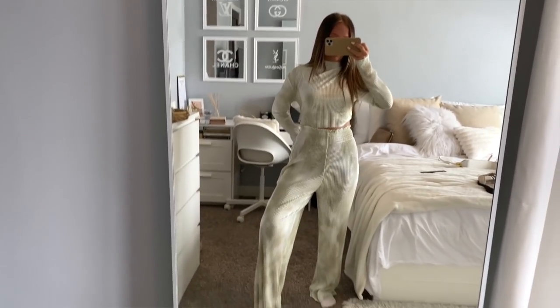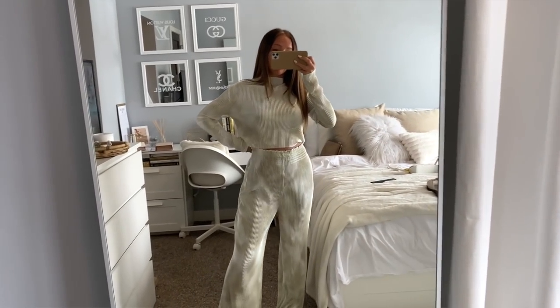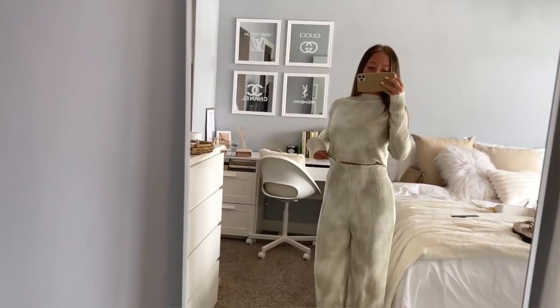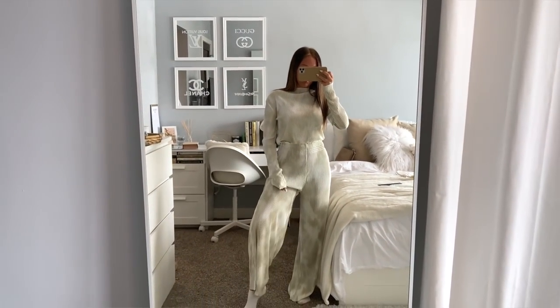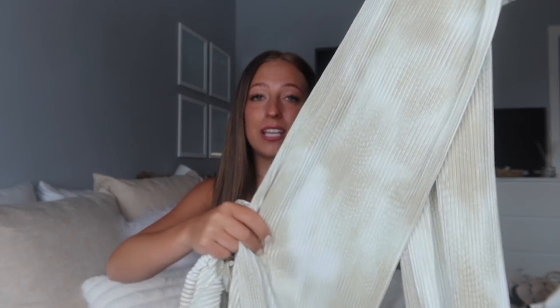I think this set is just made for taller girls — if you're taller it's going to fit you overall better. The pants are also super long and super high-waisted. I grabbed the set in a size small. Overall it feels super nice and I'm definitely going to get a lot of use out of it as a lounge set. I am absolutely obsessed with this color — it's so trendy right now.